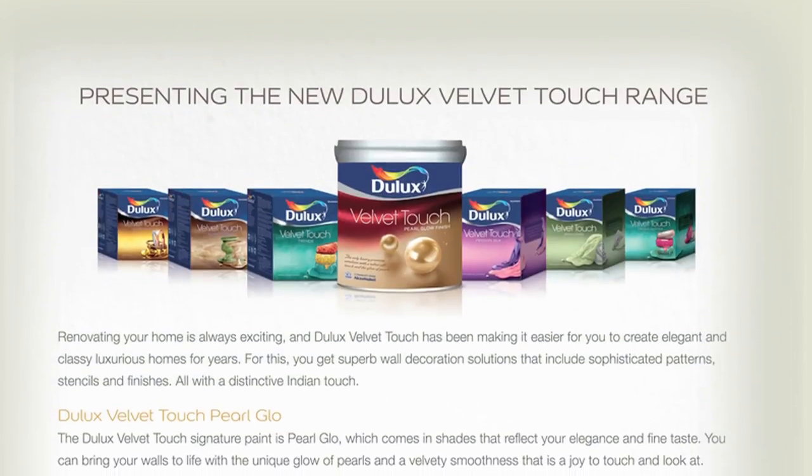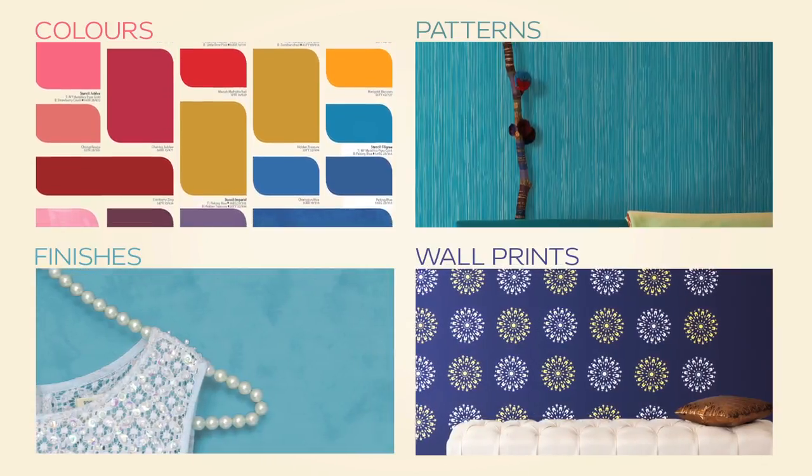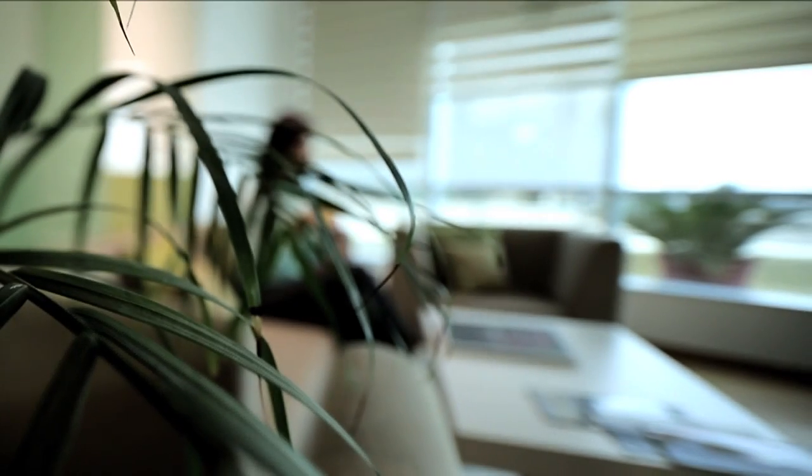Fashion trends for walls — a range of fashionable colours, patterns, international finishes and wall prints that make your home a reflection of your style.